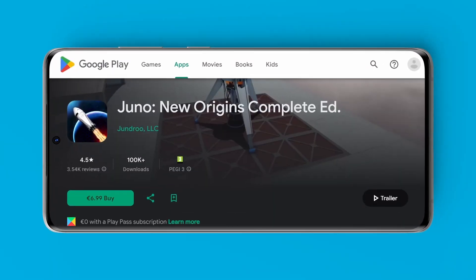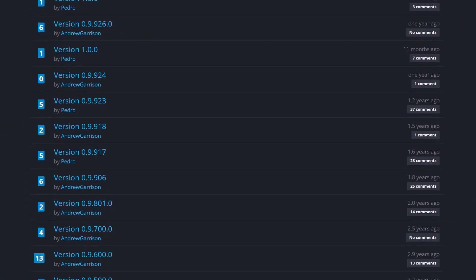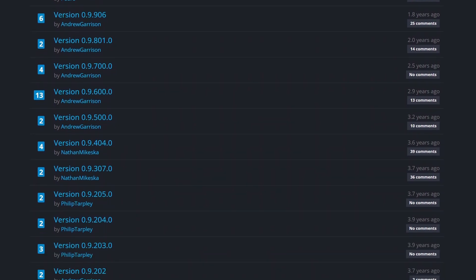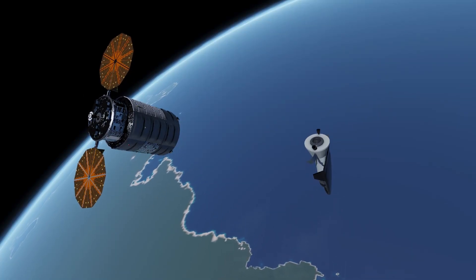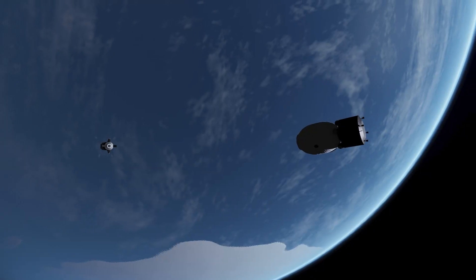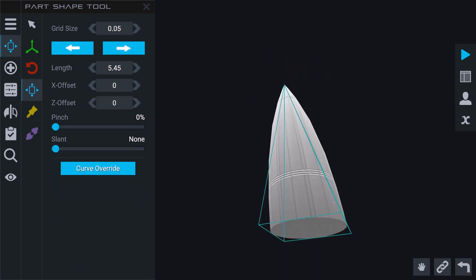We're also keeping the existing version available for players that would prefer that one-time purchase. And of course, we will continue to provide free updates and improvements to all versions of the game. In fact, we are already wrapping up the 1.3 update, which expands the career mode and brings some highly requested quality of life improvements.